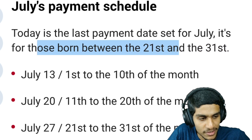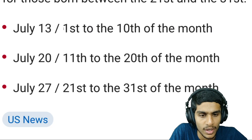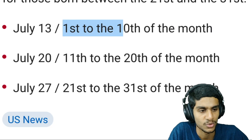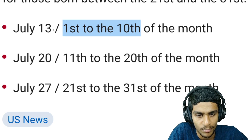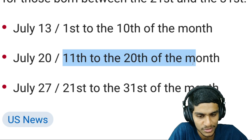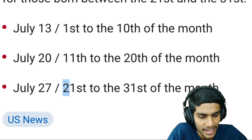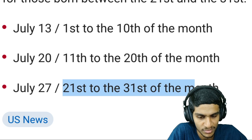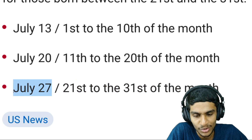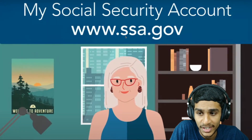Regarding the July payment schedule: those with birthdays between the 21st and 31st — today is the last payment date set for July. If your birthday lies between the 1st and 10th of the month, your payment date is July 13. If your birthday lies between the 11th and 20th of the month, your payment date is July 27.